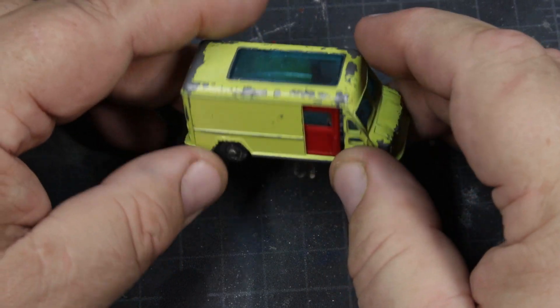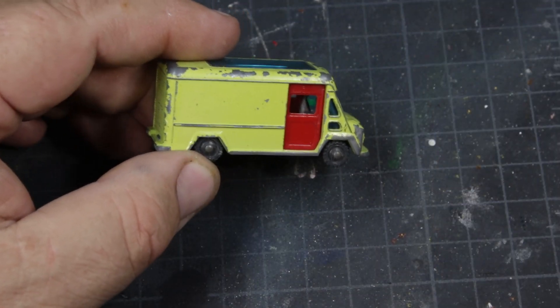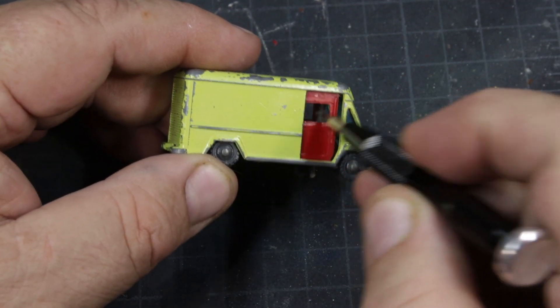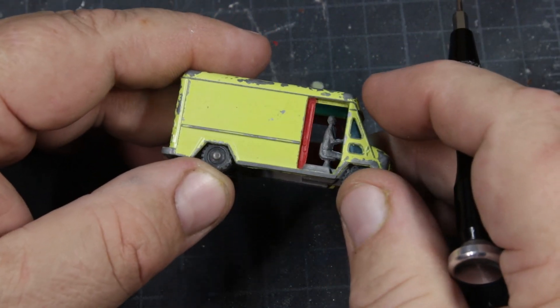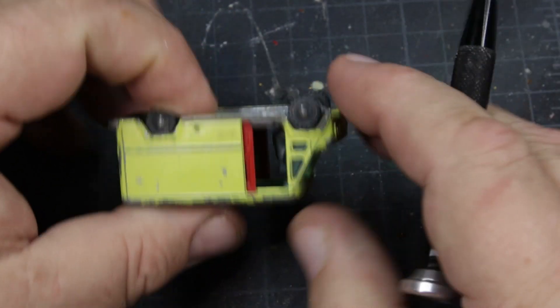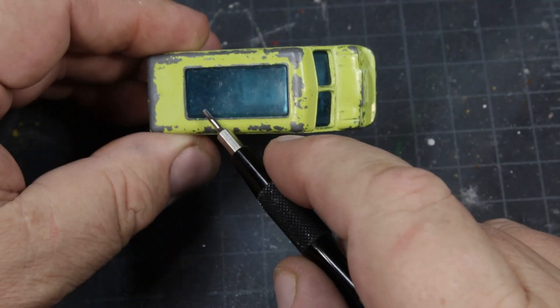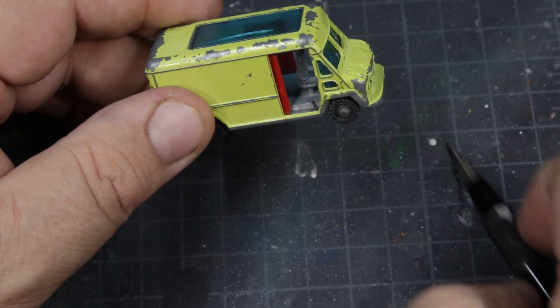This one is kind of interesting. It's got red sliding doors, and it's just this awful color. It has a see-through roof that has a crack in it. Clearly been played with quite a bit.